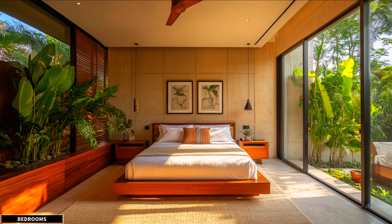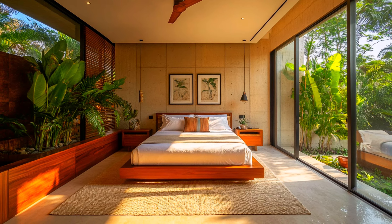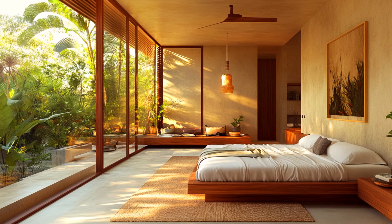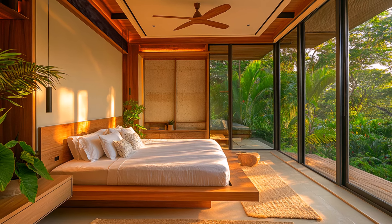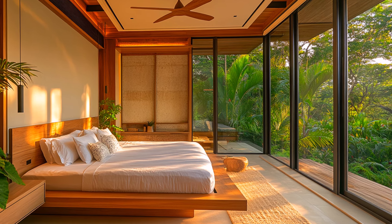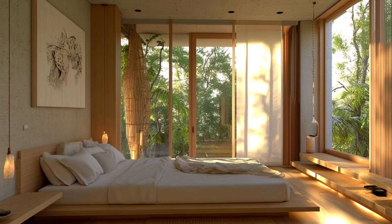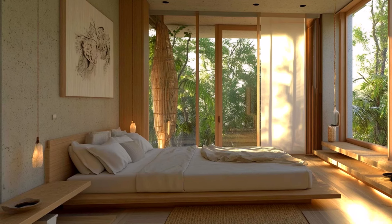The bedrooms feature a clean and serene design, prioritizing simplicity and the beauty of natural elements. Each room is a calm oasis designed to foster relaxation and peace. The furniture is minimalist and functional — platform beds with low-profile frames, sleek bedside tables, and built-in storage solutions ensure a clutter-free environment. Walls are painted in subtle, calming colors that enhance tranquility, while large windows fill the space with natural light, creating a bright and airy atmosphere that connects indoors with the outdoor environment.